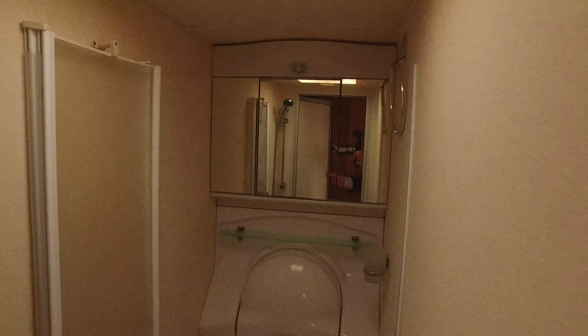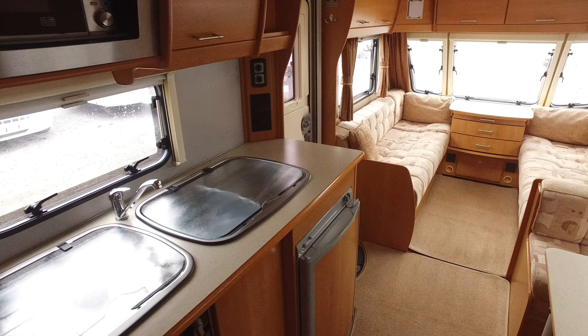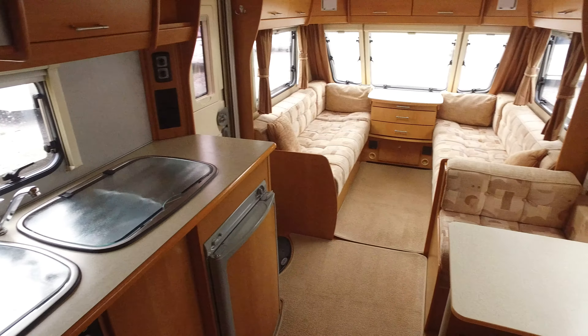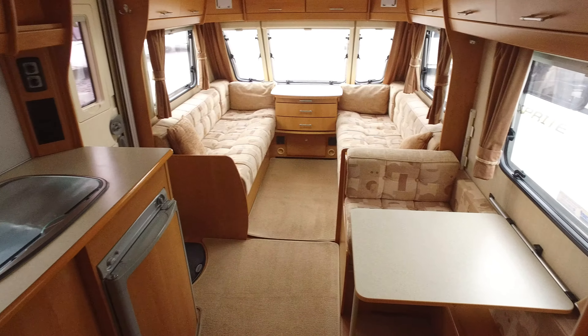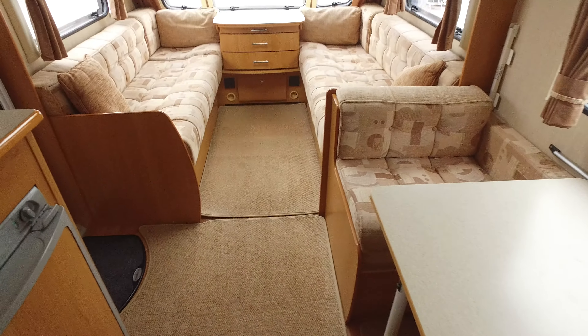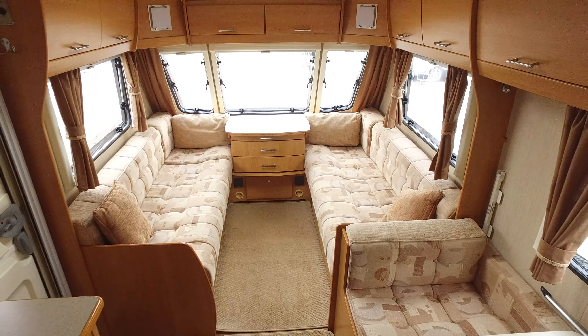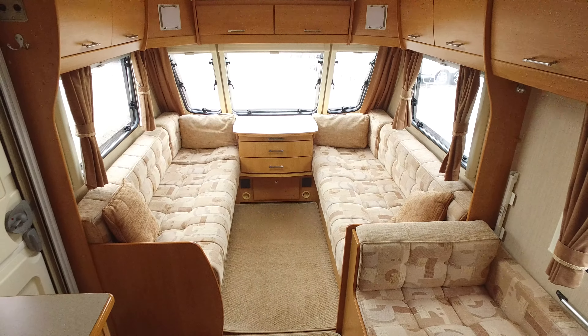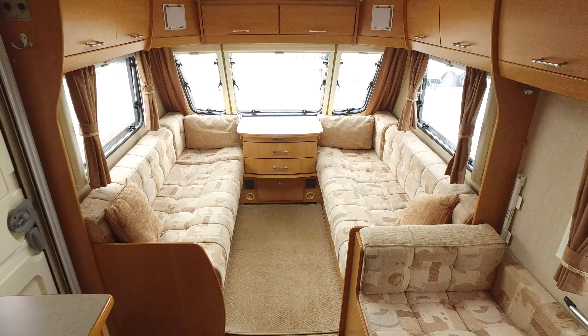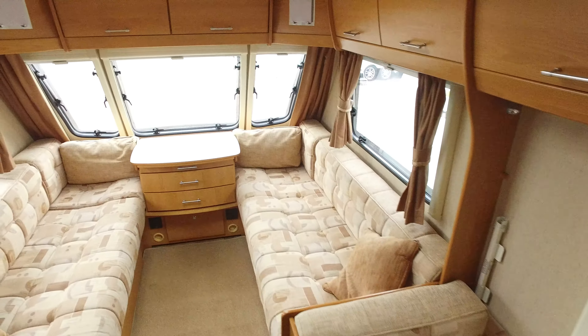Internally absolutely spotless — the caravan is really, really nice. Definitely no pet smells, definitely no smoking smells. The carpets were rolled up so they'd never been down. It's not really had very much use at all. A very good example of these very, very popular six-berth fixed-bed caravans. That completes Serenity Leisure's video for this 2009 Compass.